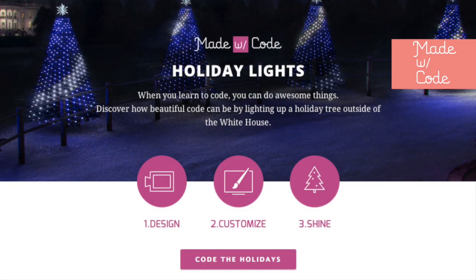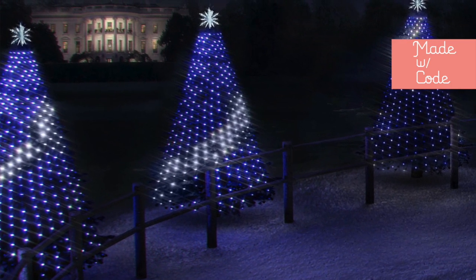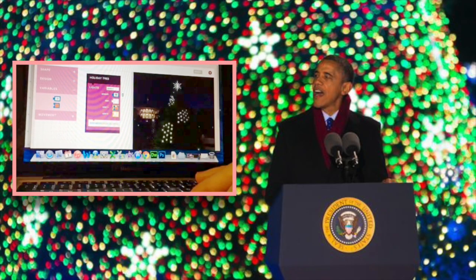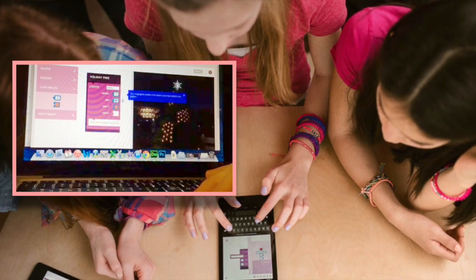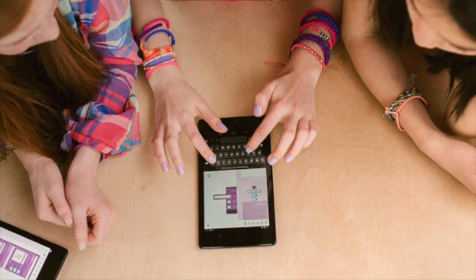My coded design will actually light up a live tree at the White House's President's Park during the National Lighting on December 4th. And this year, for the very first time, I'm really excited to share that you too can code your very own Christmas tree online at Made with Code throughout the month of December. Too cool!